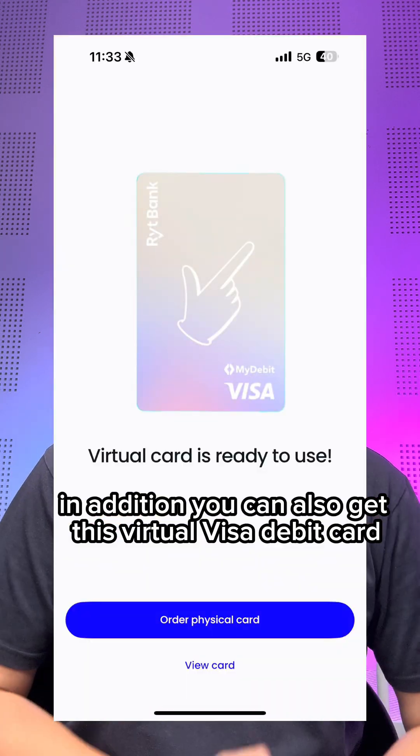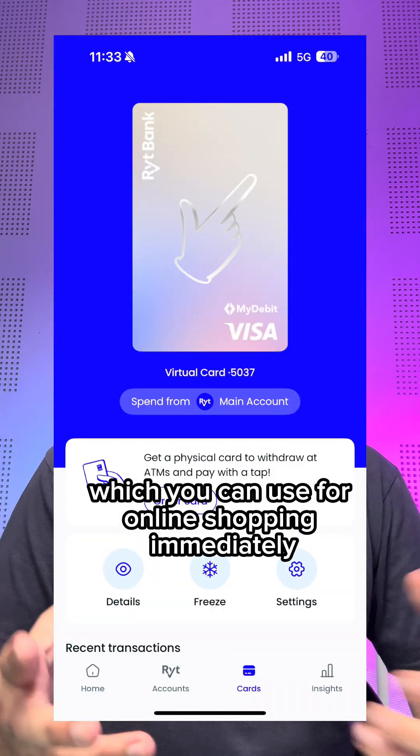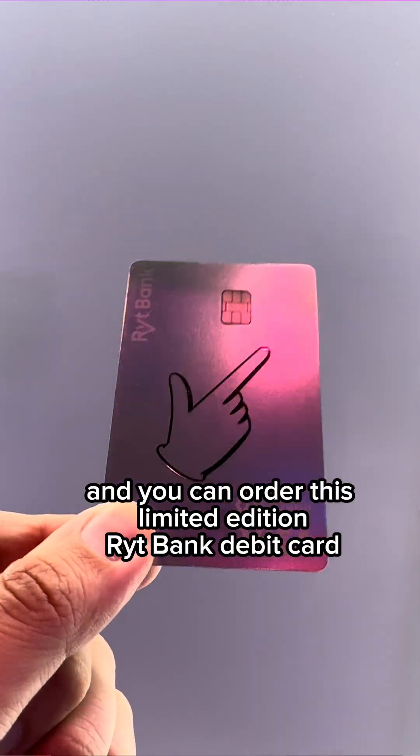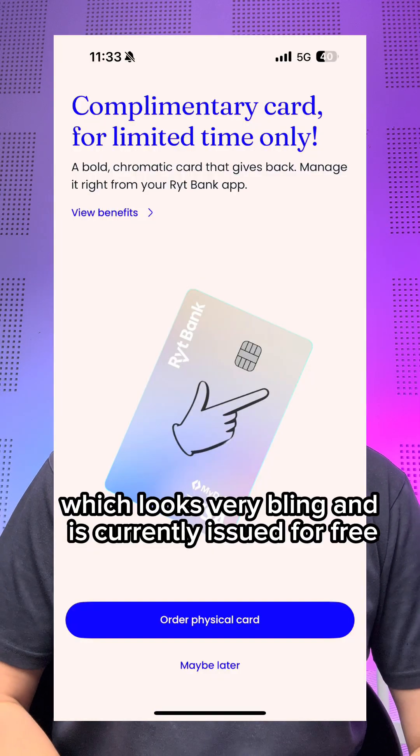In addition, you can also get a virtual Visa debit card, which you can use for online shopping immediately. And you can order this limited edition Write debit card, which looks very bling and is currently issued for free.